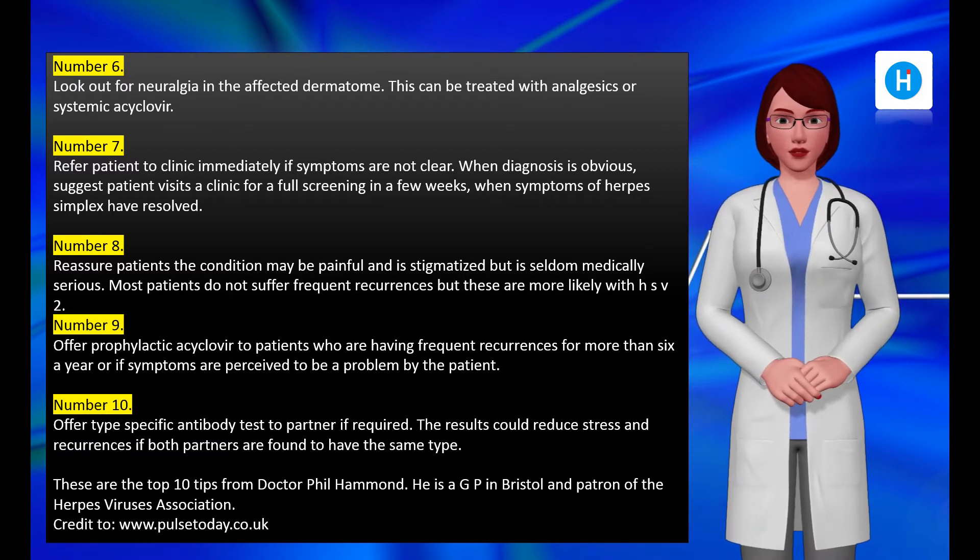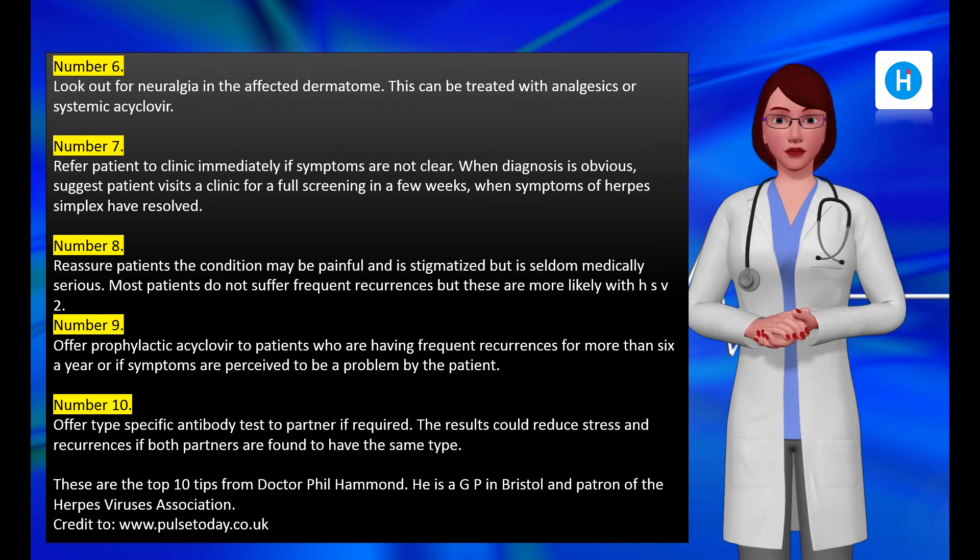Number six: look out for neuralgia in the affected dermatome. This can be treated with analgesics or systemic acyclovir.